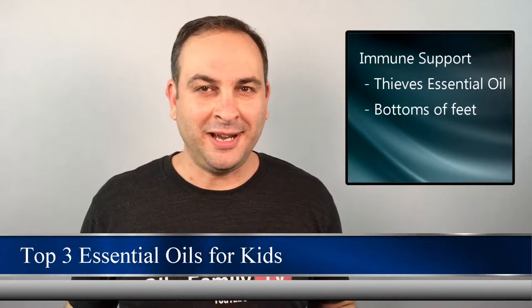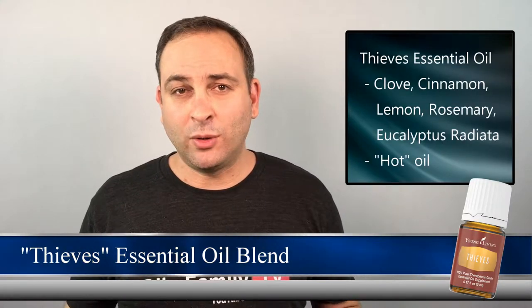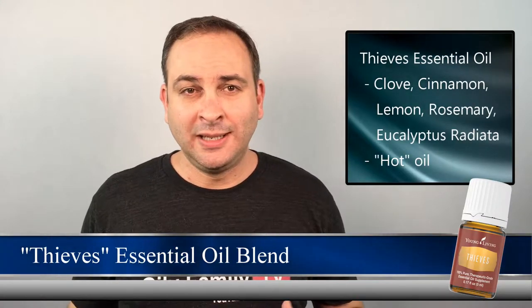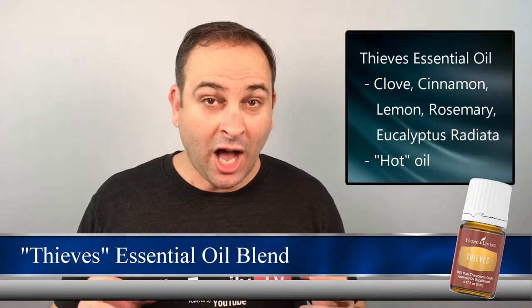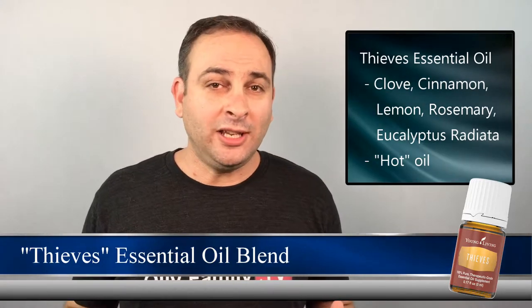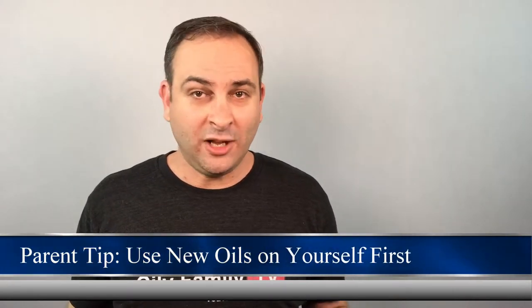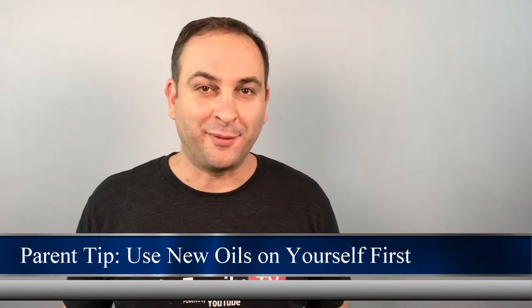Immune support is huge. A great way to start the day is by putting a couple of drops of Thieves essential oil blend on the bottom of our kids' feet. Thieves is a blend of oils such as clove, cinnamon, lemon, rosemary, and eucalyptus radiata. It's considered a hot oil blend that can irritate sensitive skin. When using Thieves on our kiddos, I always recommend using a carrier oil such as coconut or olive oil. I always use an essential oil on myself before giving it to my daughter — if it's too hot for me, it's definitely too hot for her.